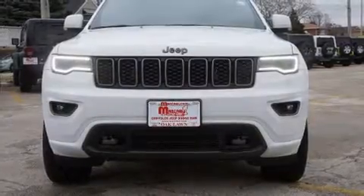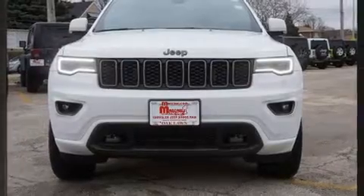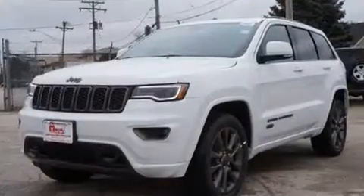Come test drive this 2017 Jeep Grand Cherokee. It features an automatic transmission, four-wheel drive, and a powerful eight-cylinder engine.